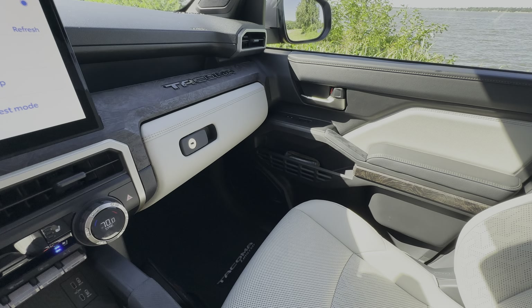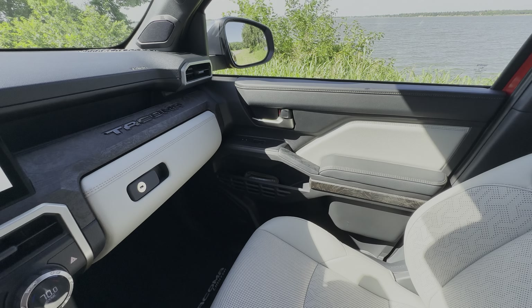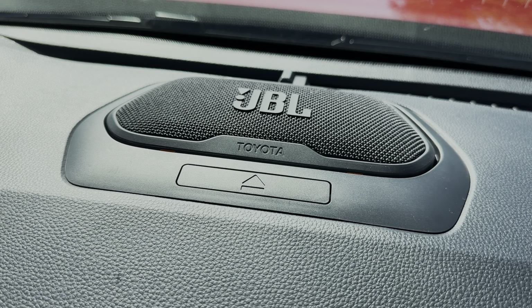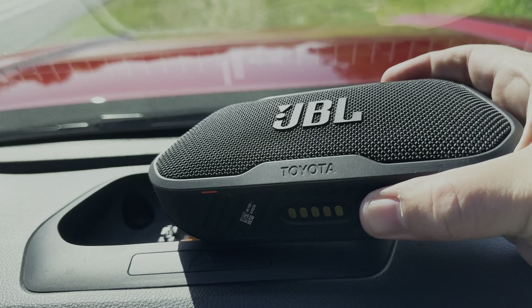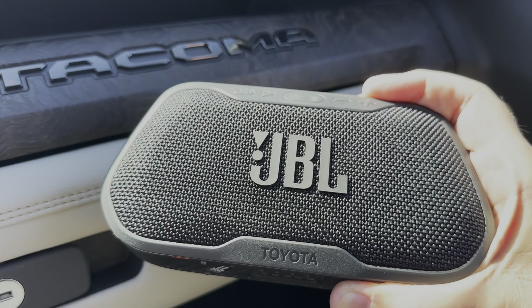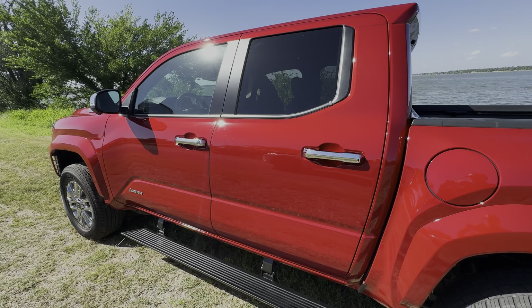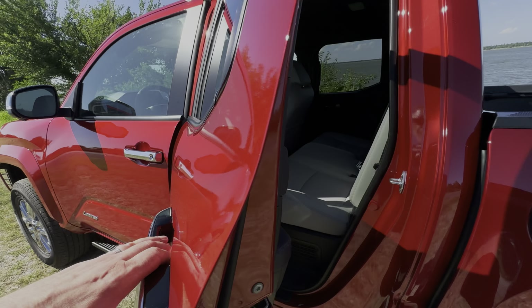The overall sound quality is crisp with good highs and mids, though I found it to be a little bit lacking in the bass department. One unique feature that comes with this audio system is a portable JBL Flex Bluetooth speaker that pops out of the dashboard when docked. It functions as the truck's front center speaker and automatically recharges when docked.